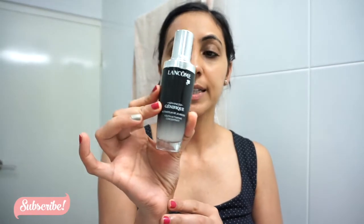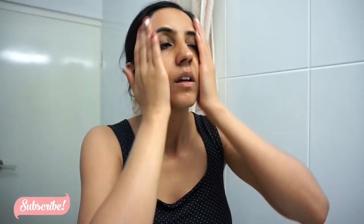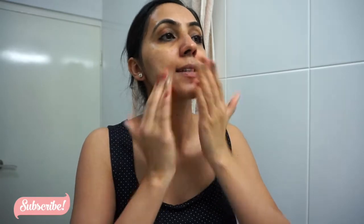After that eye serum, I'm going to go with the Lancome Advanced Genifique Youth Activating Concentrate. I'm going to use about two pumps, rub it in my hands, and apply it on my face, neck, and chest area. We normally tend to forget our chest area, but this area ages as well — so whenever you're applying a cream or serum, make sure you apply it on your neck and chest area.